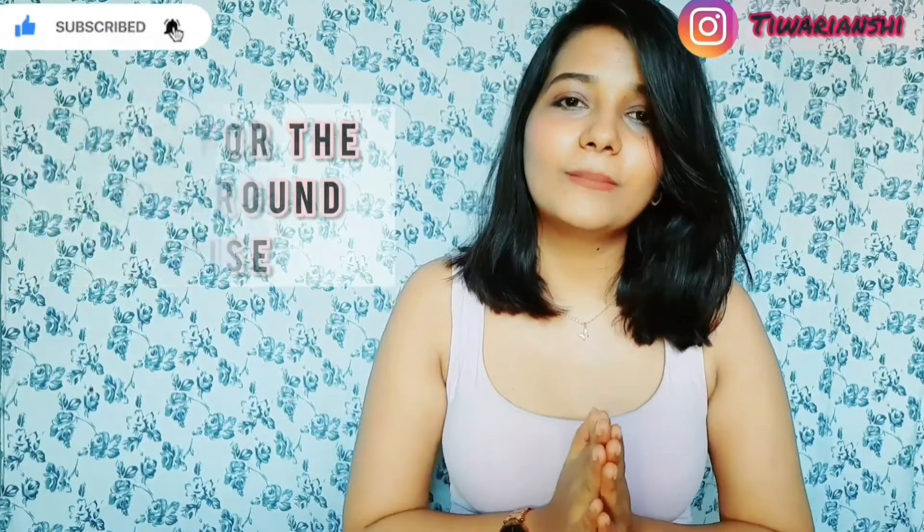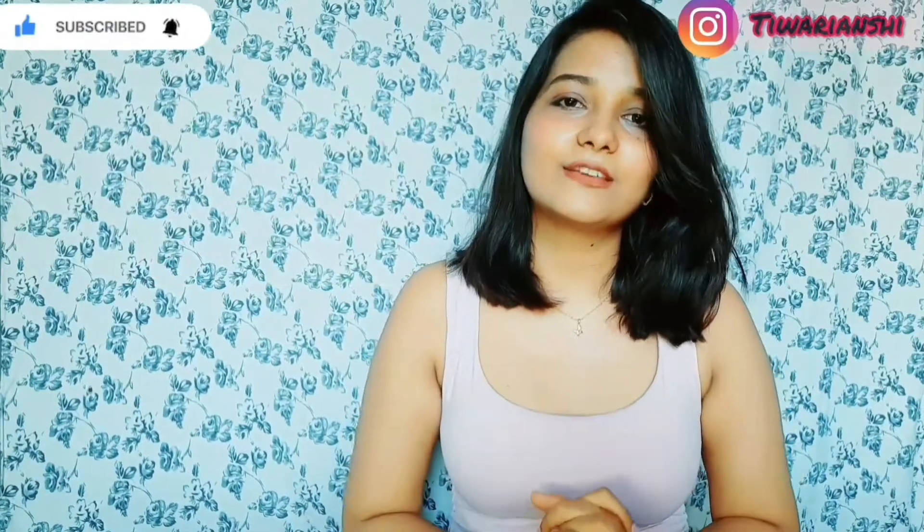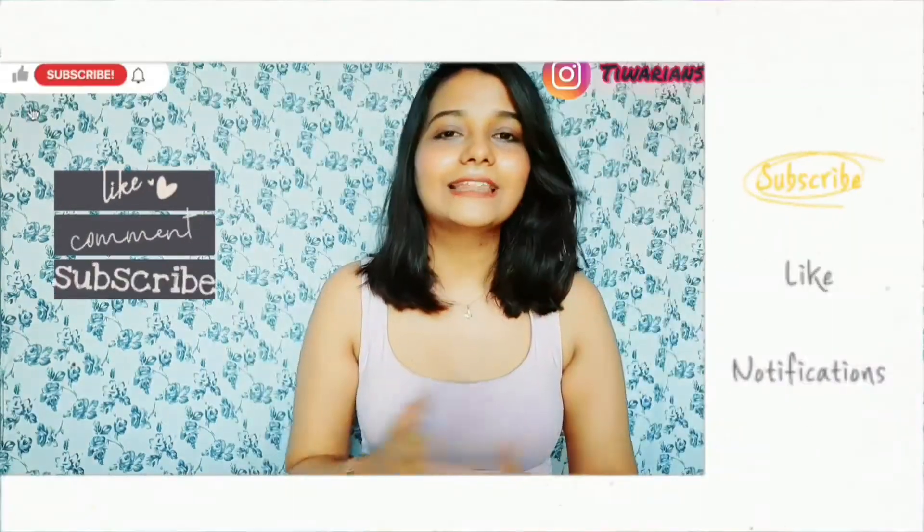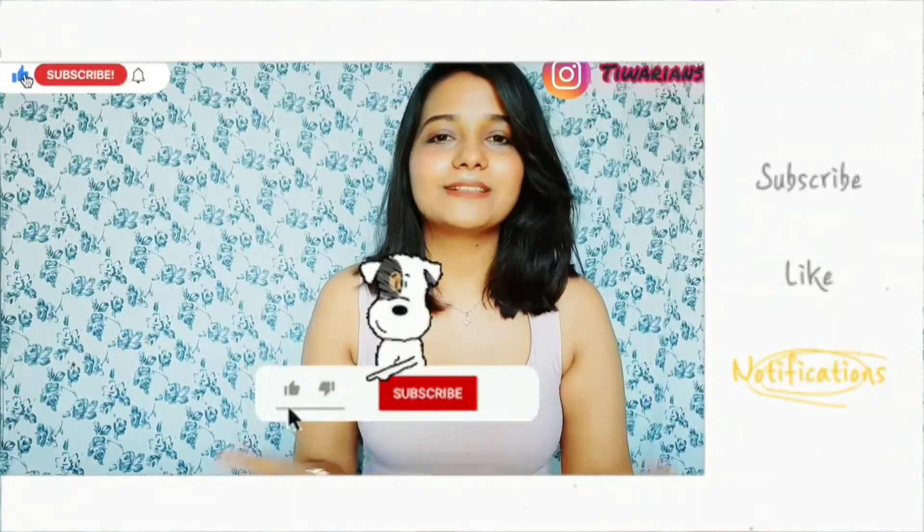If you like this video, please watch it until the end. Don't forget to like it and don't forget to share it with your friends, so that my channel will grow and I can keep sharing this kind of content with you. Now, without wasting your time, let's get into the video.